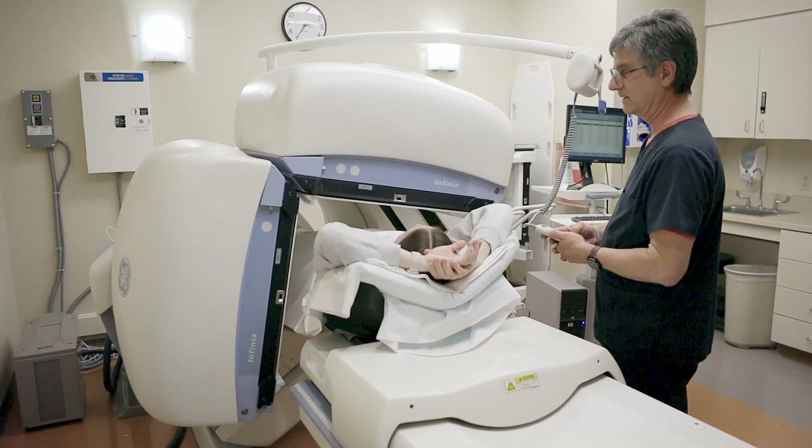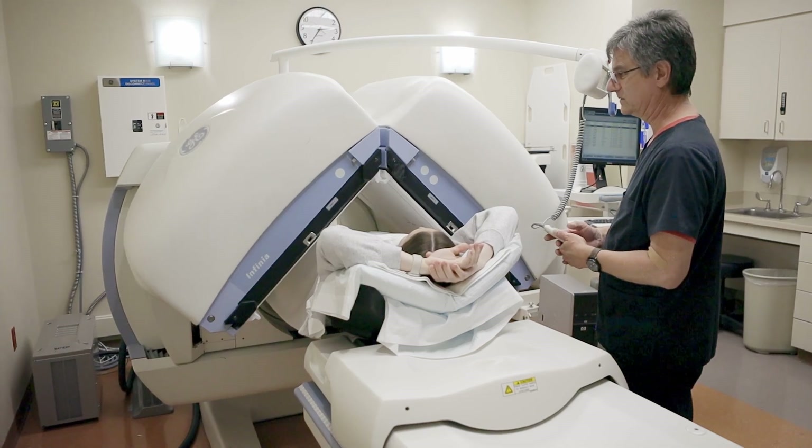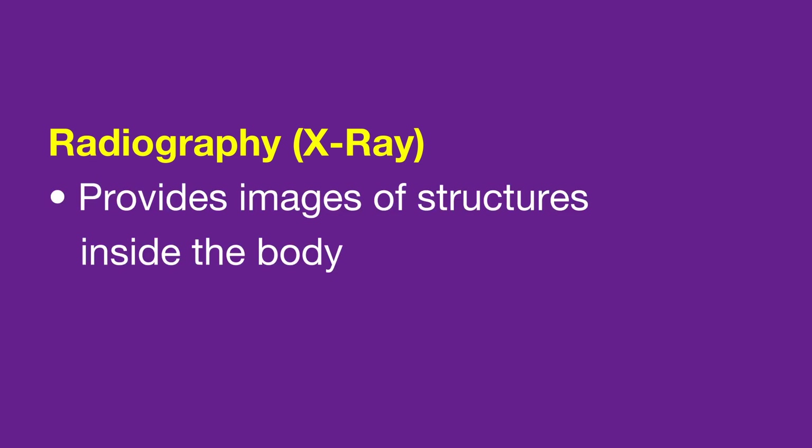For some illnesses or injuries, you may need an imaging test to help your doctor make a diagnosis, treat, or monitor your condition. The one most of us are familiar with is x-ray imaging. X-rays provide us with a picture of the structures inside the body, especially the bones.